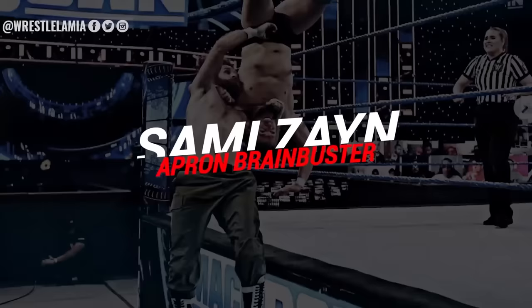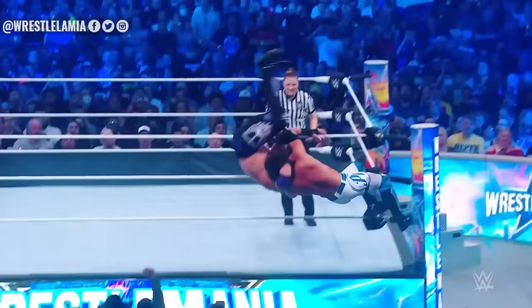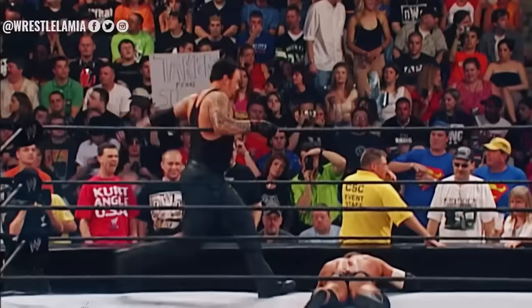Number three: the apron brain buster by Sami Zayn. The WWE always bills the apron as the hardest part of the ring, so naturally any move that connects on the edge of the squared circle seems quite brutal. In full disclosure, I never took this move — I was long gone by the time Sami Zayn got there. But I have to educate you on ring construction and how WWE sets up their ring. Before the canvas is stretched out, they make sure about three-quarters of an inch of padding is extended over the lip of the ring, hanging down a little bit, so it's not canvas on metal.